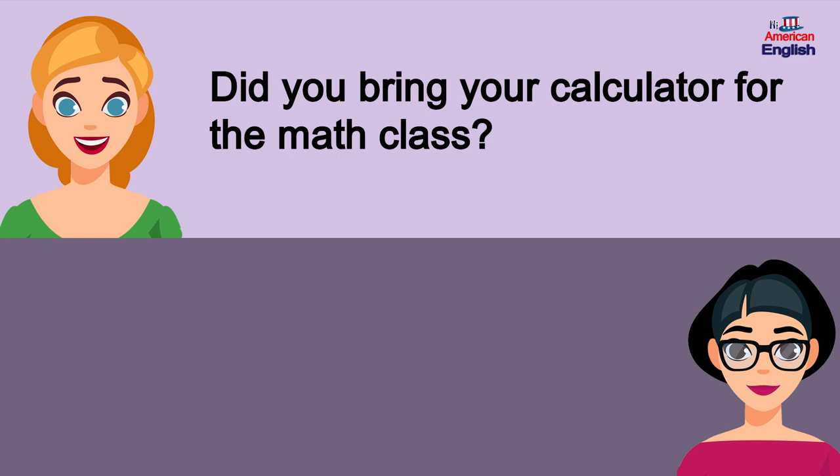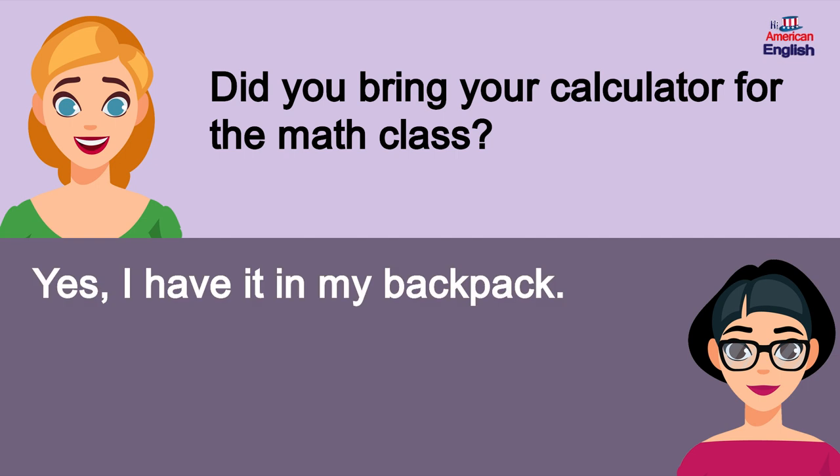Did you bring your calculator for the math class? Yes, I have it in my backpack.